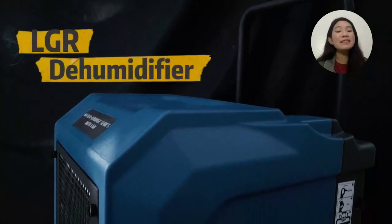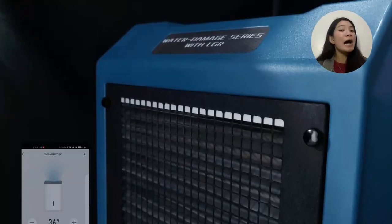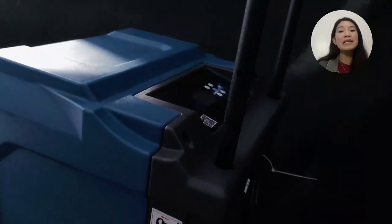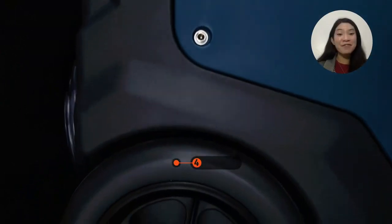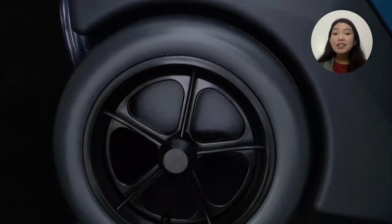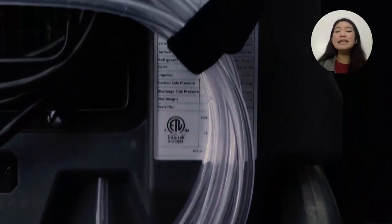The Pre-Air LTR series of post-disaster dehumidifiers are specially designed for reconstruction. Using this special equipment to handle moisture is the most efficient way. The dehumidification speed of our LGR-165 dehumidifier is fast. The operation is simple and very convenient. It can absorb dirty and humid air and release clean and dry air, reducing the RH so that the production of the enterprise will proceed as usual. The house will be safe from dampness and molds.